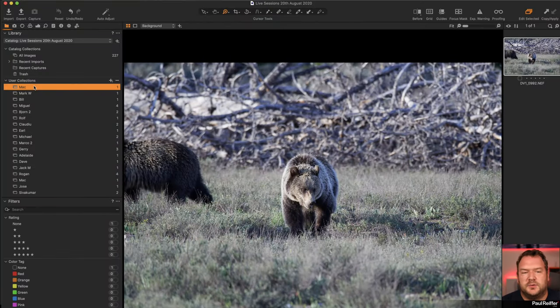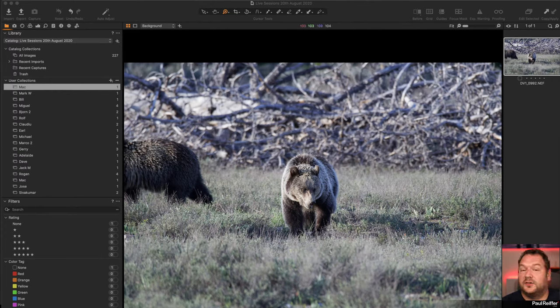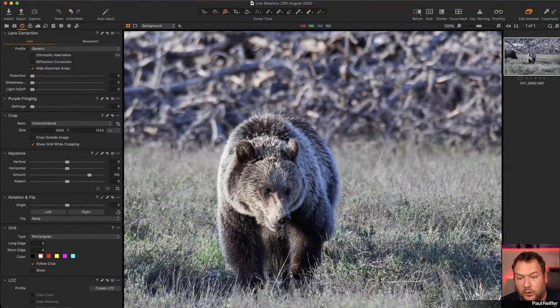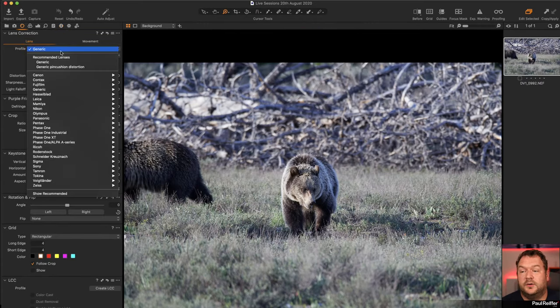Let's go into Capture One. With a point release there's not much change to the interface or functions — it's more a service update and bug fix. Let's look at this shot we finished on last week. It's a really cool, very sharp shot of a bear. It's a D500 at 600mm on a Sigma lens. The Sigma lens hasn't been auto-detected so it's on a generic profile, but we can choose it manually — just be really careful you pick the exact lens to avoid unwanted side effects.